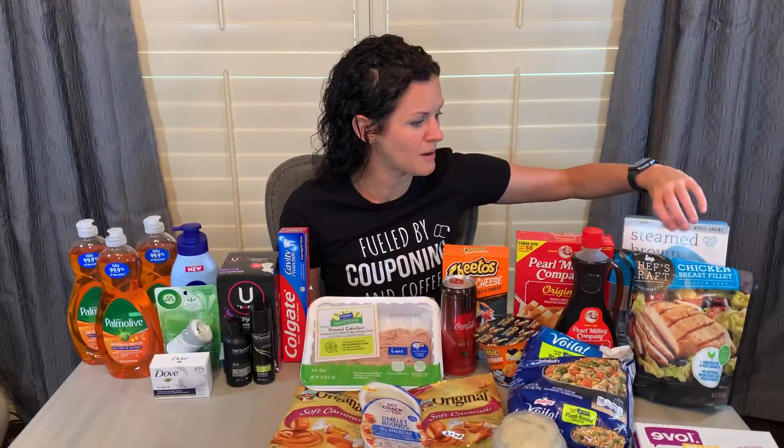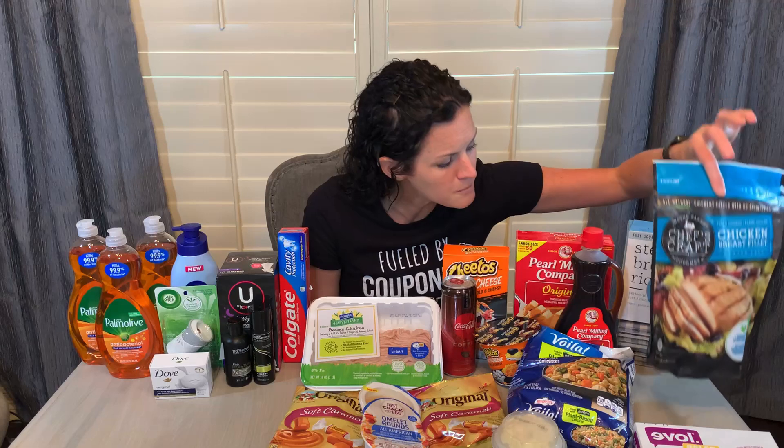The Evol chicken egg roll bowl was on clearance for just $0.87 at my store — if that's your jam, $0.87 is super cheap. I also grabbed Grain Trust steamed brown rice packs for just $0.50 a pack, which is awesome. I grabbed Chef's Craft Chicken Breast Fillets for $1.61 for the package, which I thought was a fantastic deal. Lastly, I found Bird's Eye Voila on super clearance for just $0.98. If you want to know about other frozen food items I found on clearance, check out the end of the video.